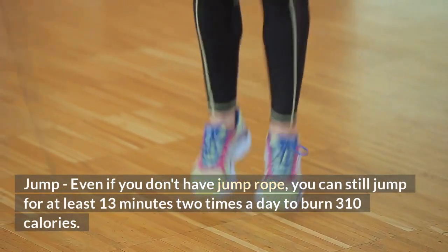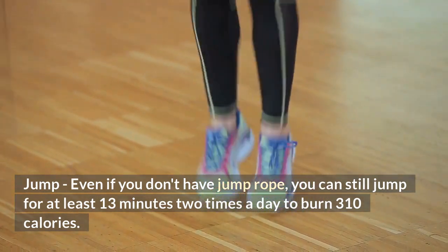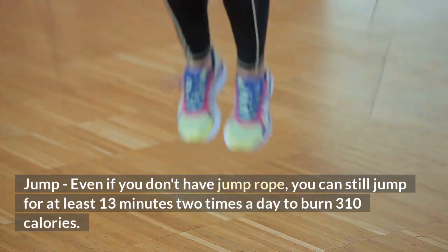Jump — even if you don't have a jump rope, you can still jump for at least 13 minutes, 2 times a day, to burn 310 calories.